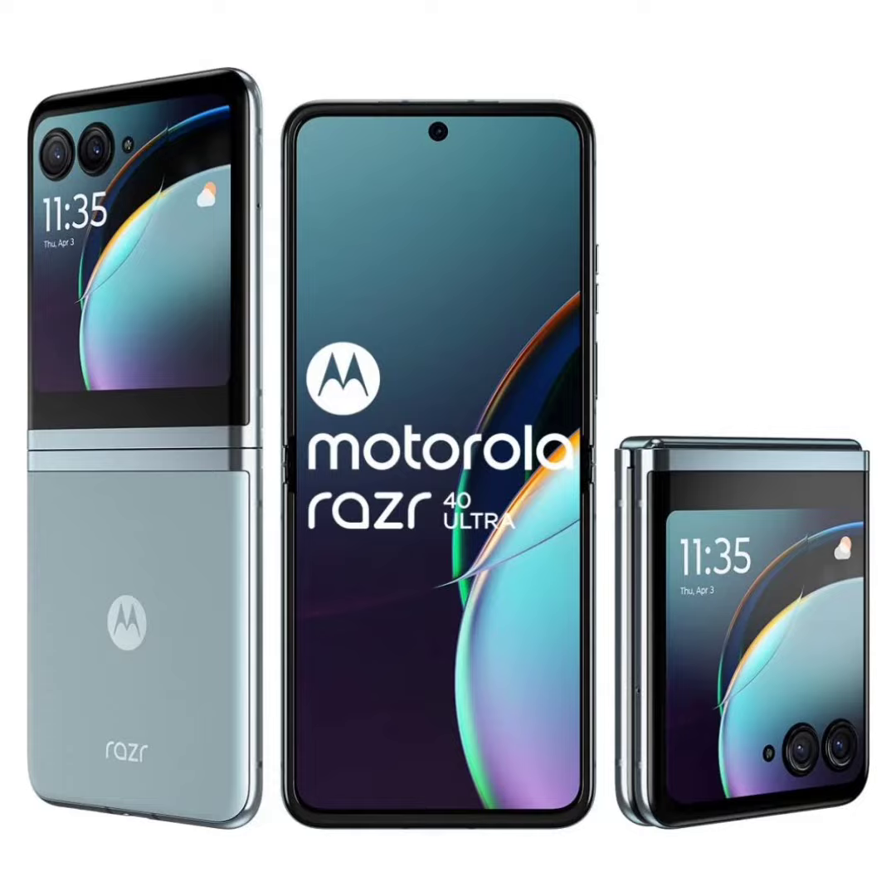The brand has now added a new color option to the mix called Glacier Blue. In addition to that, the phone is currently selling at a massive discount on Amazon India. So if you are pondering the idea of getting yourself a smart flip phone this festive season, the Razr 40 Ultra could be an attractive option.